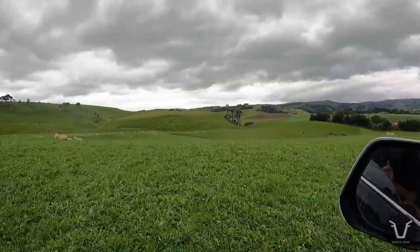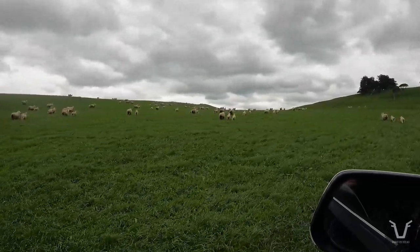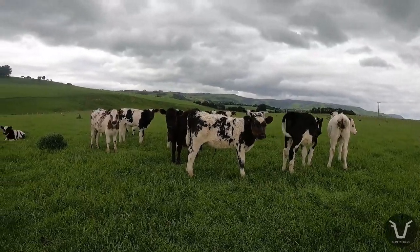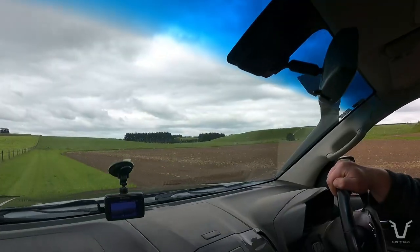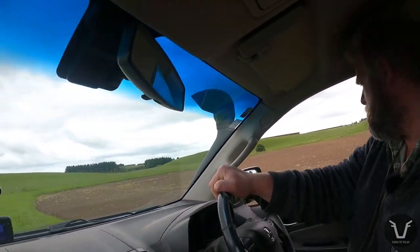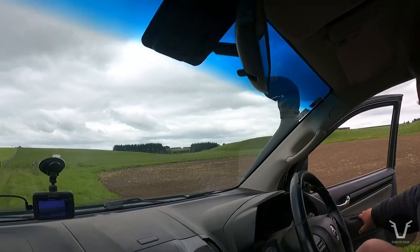Probably one of the biggest challenges to livestock farmers in Britain and New Zealand is how to keep their livestock, their land, and their livelihoods in good health over the winter. We can stop and have a look at the swedes if you want. These have been in for about 12 days.